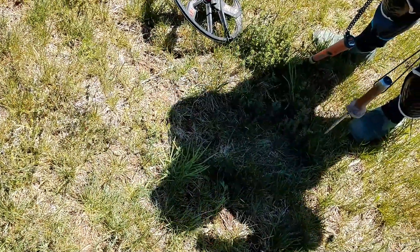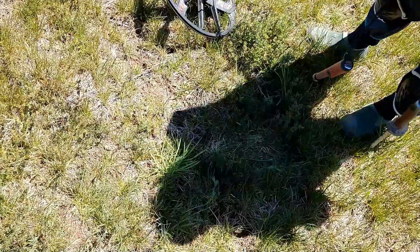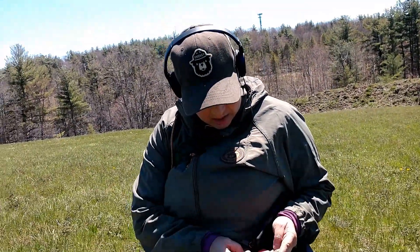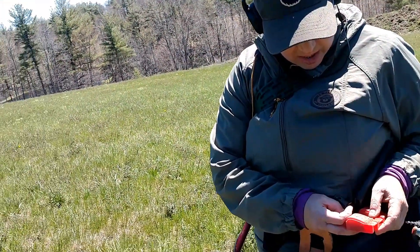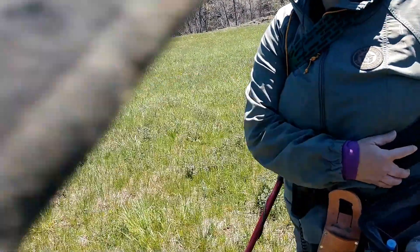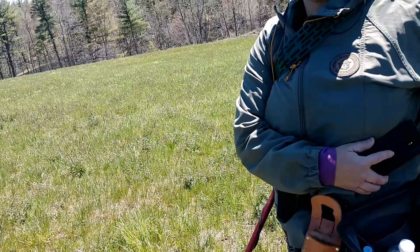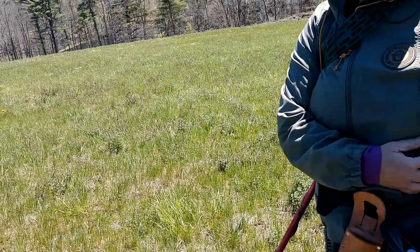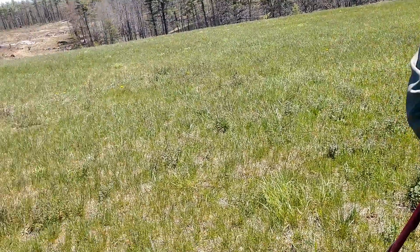I've got the best signal I've had all day right now. In one direction it's 31-32, and in another direction it's 23-24. It might be junk, but it's the highest tone — the only high tone I've had all day besides the ox knob. Everything else has been low, low, low. Don't tell Nancy that — the ox knob is her bucket list find. I told her I've got five of them, I'll give her one.